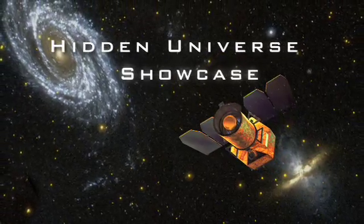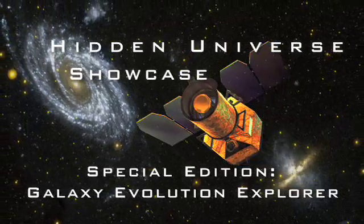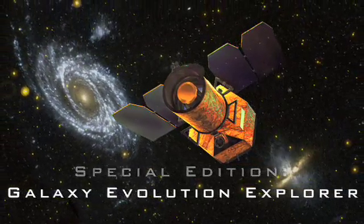The Hidden Universe Showcase explores exciting new results in astronomy with your host, Dr. Robert Hurt.